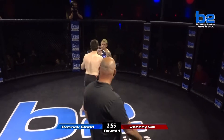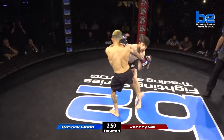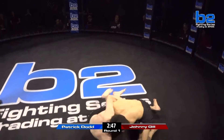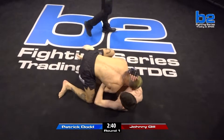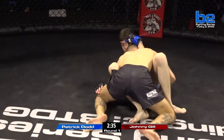Here we go — look at that jab already starting out with Patrick Dodd. Johnny's going to have to get underneath that jab or get inside it. Oh, nice right hand just barely missed for Dodd. And there you go — good wrestling by Johnny, good takedown off the leg kick! Dodd did not look very prepared to sprawl on that shot.